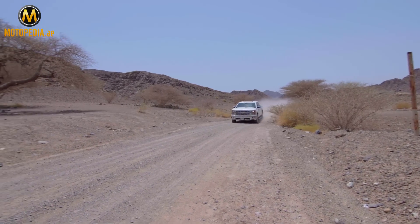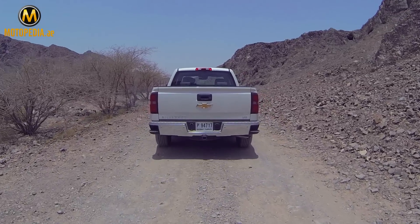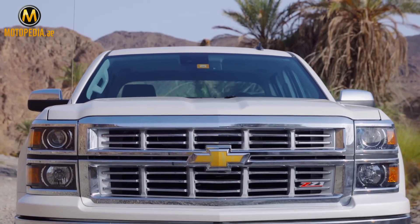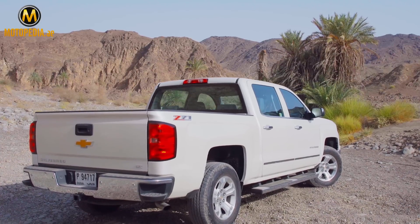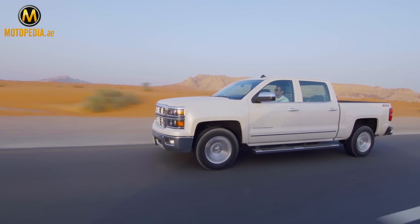Gone are the days when driving a truck meant you had to sacrifice comfort, technology and performance. America's new lineup of trucks is better than ever, and the Chevrolet Silverado is a prime example. We get the fully loaded Z71 model to review.